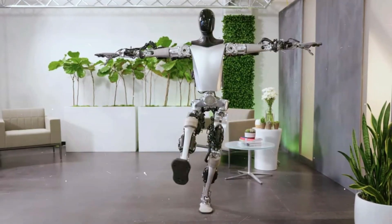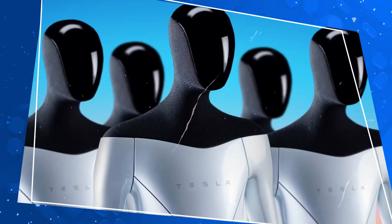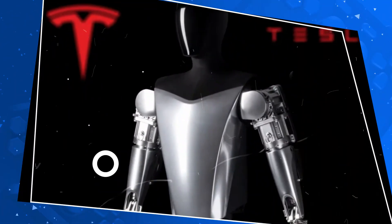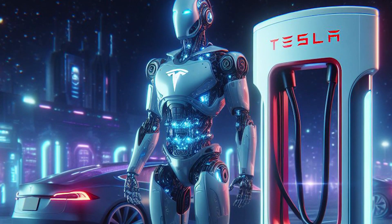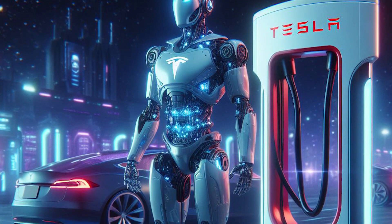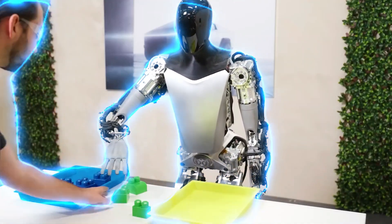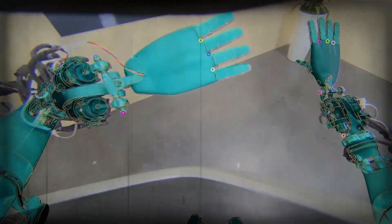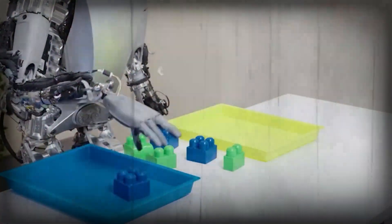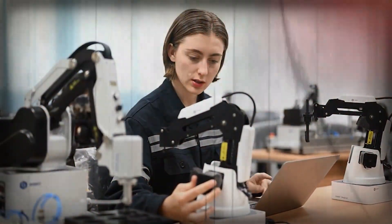As we eagerly anticipate the release of the final version of Optimus Gen 2, a veil of mystery surrounds certain crucial aspects, notably those pertaining to balance and control. These elements are fundamental in determining the robot's ability to navigate and interact seamlessly within various environments. The anticipation surrounding these aspects only serves to underscore the transformative potential that Optimus Gen 2 holds within the realm of AI humanoid robotics.